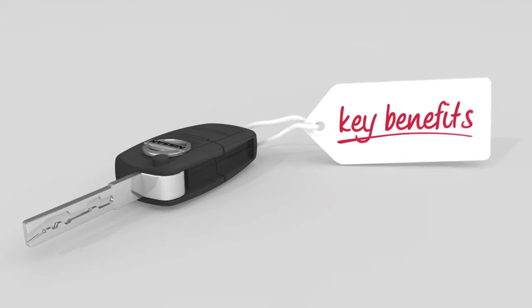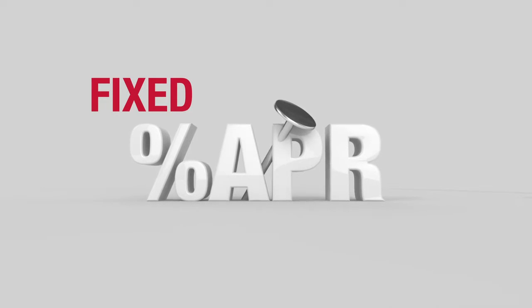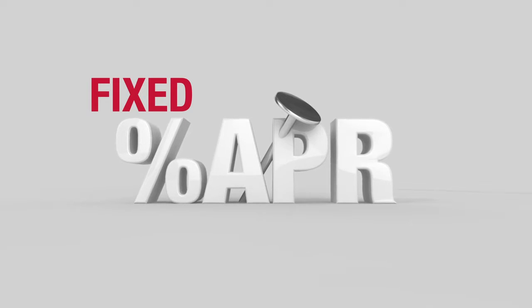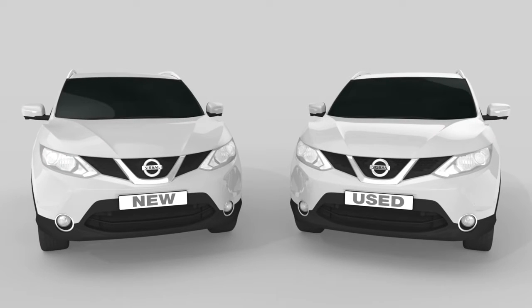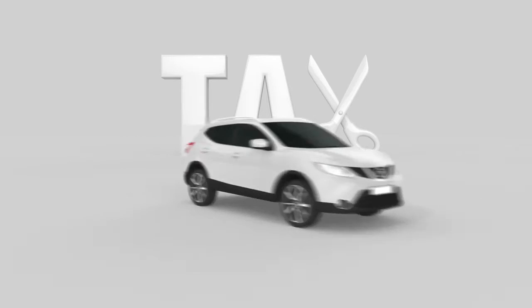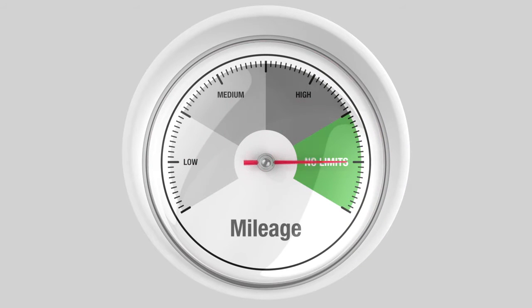Plus, there are some key benefits. The interest on the finance agreement is fixed throughout and won't change even if interest rates do. Budgeting will be easier because you'll know exactly how much you're paying each month. It's available for private or business customers looking for new or used vehicles. And if you're a business, you may be entitled to tax allowances too. Plus, you can do as many miles as you like, so there's no need to watch that mileage clock, meaning you can relax and enjoy ultimate flexibility and freedom.